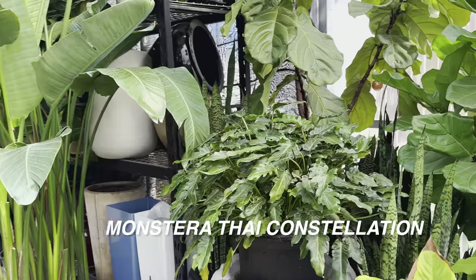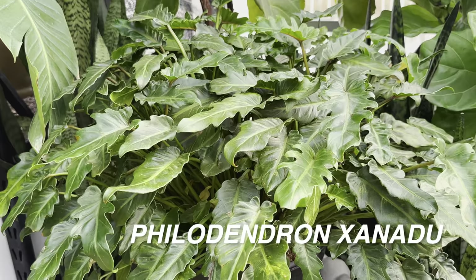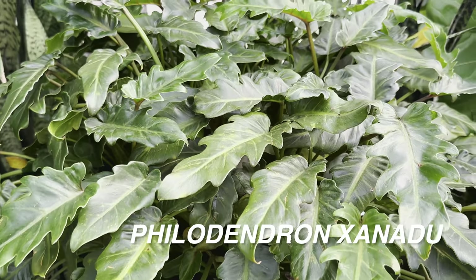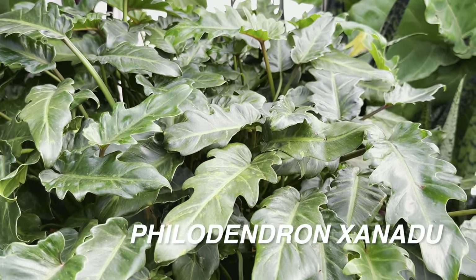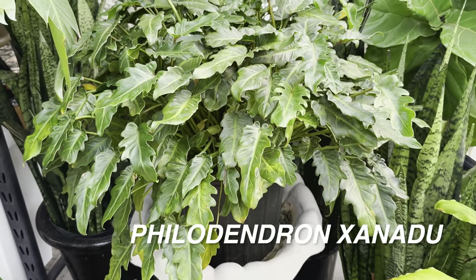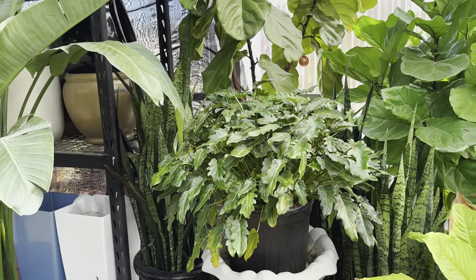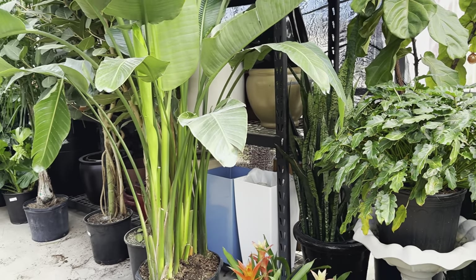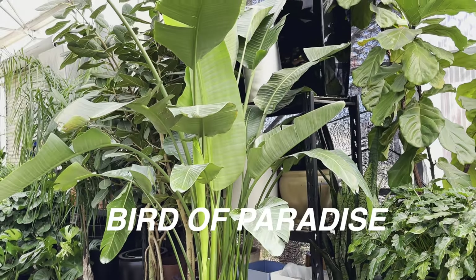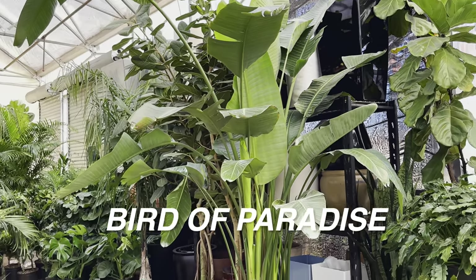Look at this philodendron xanadu — look at how lush and full it is. I really love how the leaves have that jigsaw texture. It's just a green plant, and some people — actually the majority of houseplant collectors — always look for variegated plants. But there is just a lot of greenery here and much to be said about green plants. Green plants like this bird of paradise are actually a little bit more hardy than variegated plants.